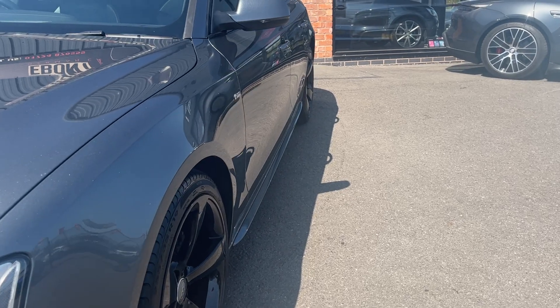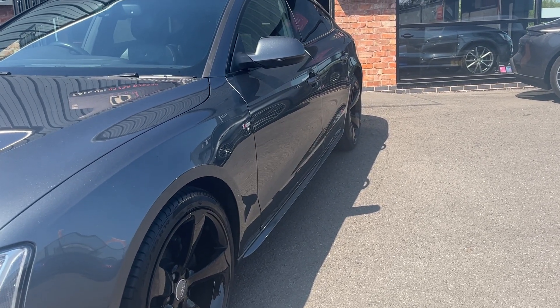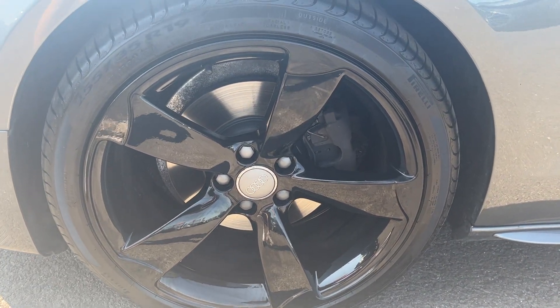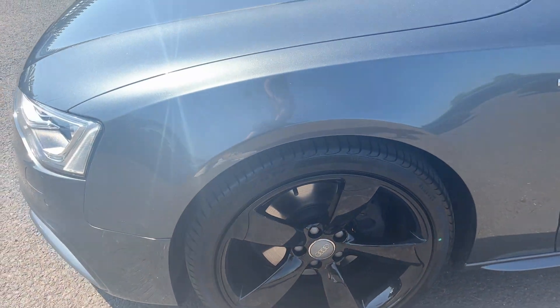The near side front wing looks in good condition, near side front and near side rear door looks in good condition, and the near side rear quarter looks good as well. Near side front alloy is almost in immaculate condition, looks really nice, and the near side front tyres are high end Pirelli with a good 5 or 6mm of tread remaining.